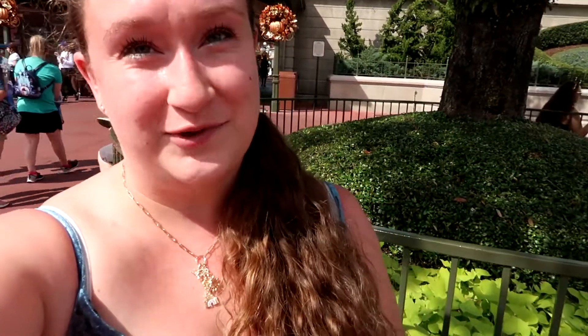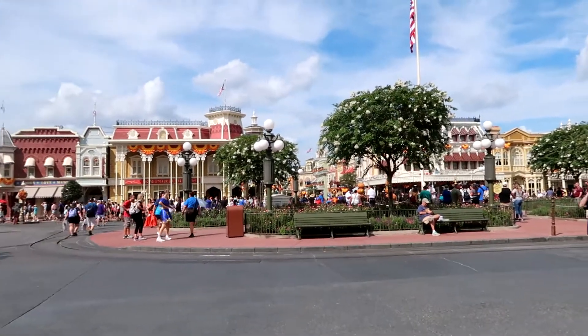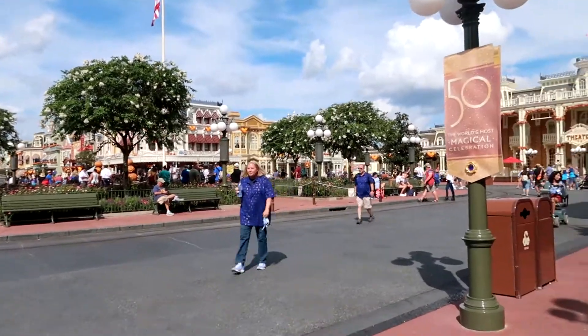Good news — we made it! We're at the Magic Kingdom. We scanned in, everything's set, and I got this commemorative map. I'm so excited. It's the 50th — happy 50th birthday to my favorite place on planet Earth.